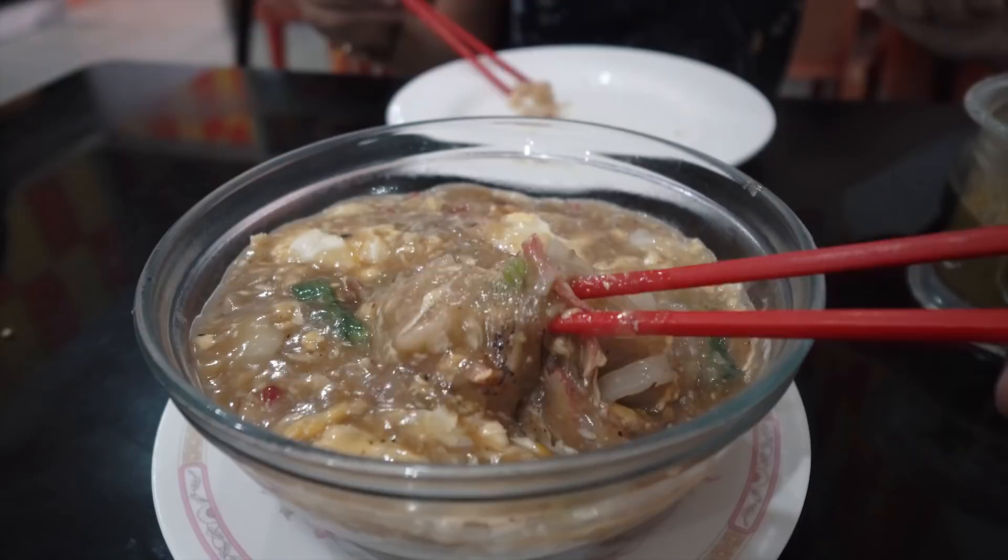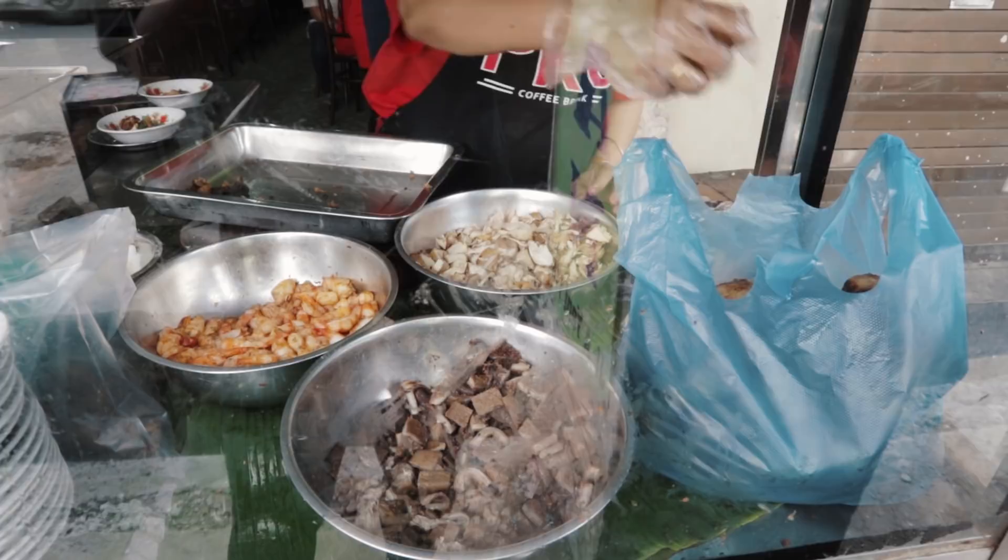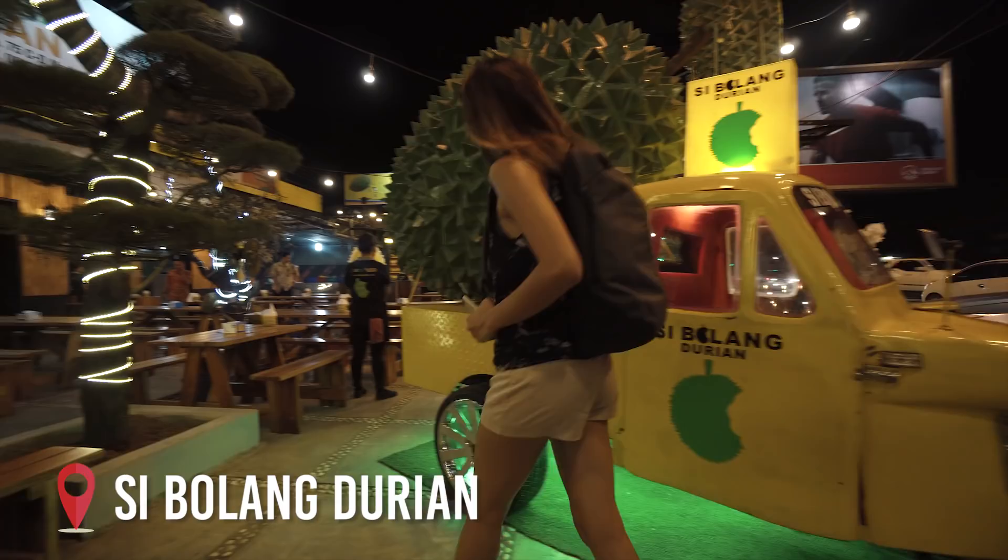Don't forget the local favourite at Soto Kesawan. Get your dessert fix at Machehat Coffee. And if you love the king of fruits, be sure to pop by Sibolang Durian.